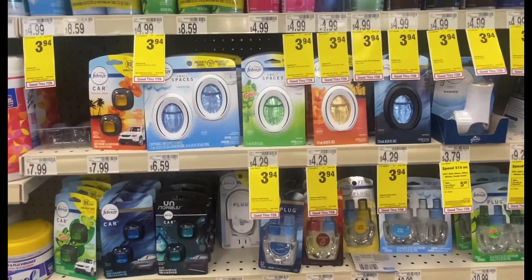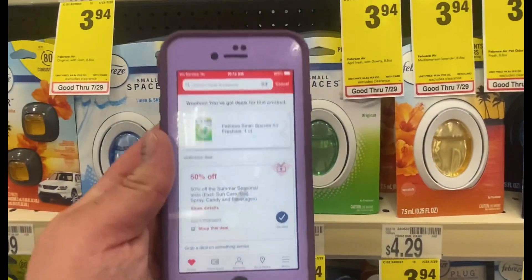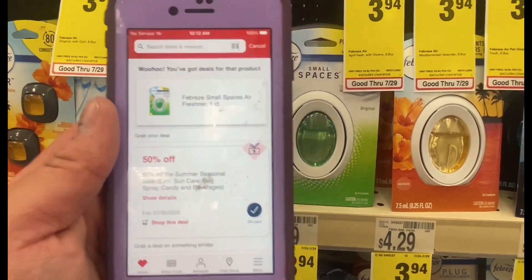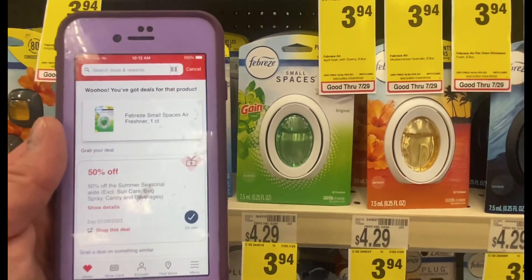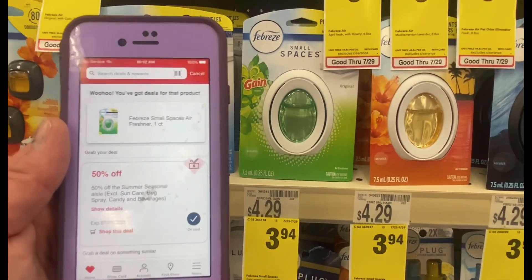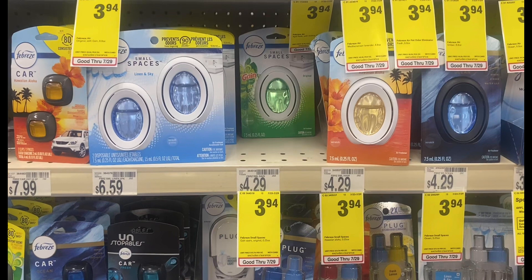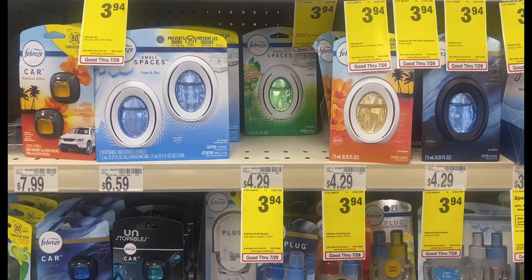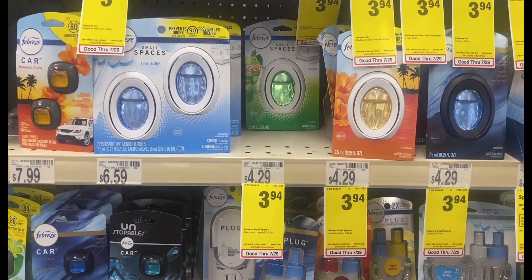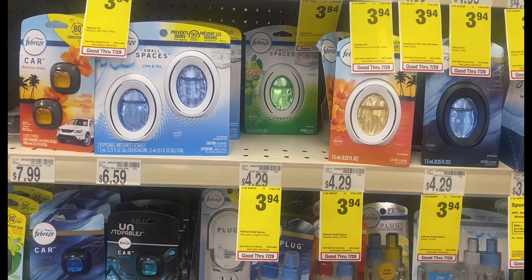I'm by the Febreze Small Spaces and I stumbled across something on my account. When I scan these, it attaches to the 50% off the summer seasonal aisle coupon. I'm going to grab a couple and try to use the buy-one-get-one coupon to see what happens. Two of them are going to be $3.94 and the $3.30 should come off since two of them is greater than $3.30, so I should pay $0.64 for the pair. Even if that doesn't work out, it would be two for $3.94, which is still a pretty good deal.